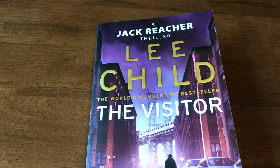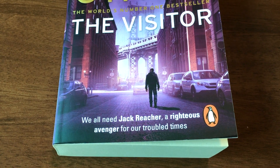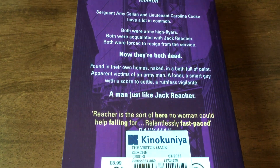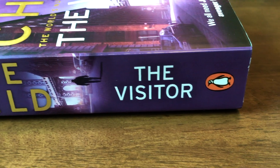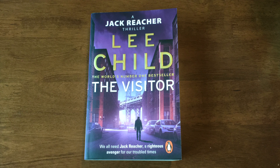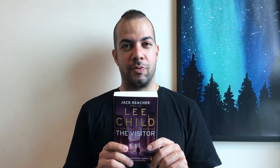You might also hear my daughter screaming. So that's the front cover — a Jack Reacher thriller by Lee Child, The Visitor. The tagline reads: 'All we need is Jack Reacher, righteous avenger for our troubled times.' That's the back cover, and this is the spine — it's purple and gold. I really like that, partly due to spiritual reasons: purple is the crown chakra and gold represents royalty.